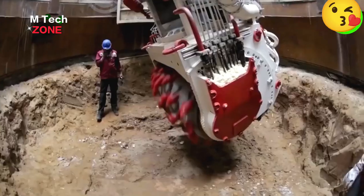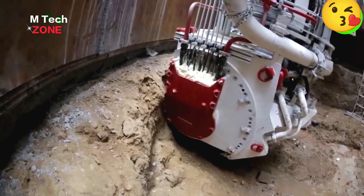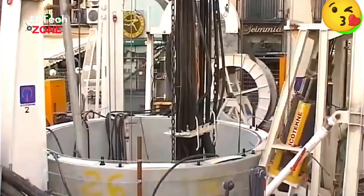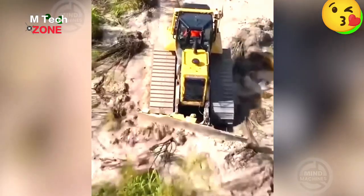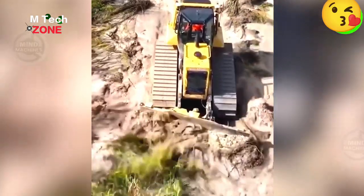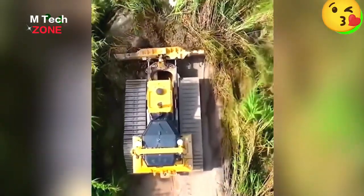The heavy-duty machine can dig such massive holes that if you fall into one, it would take quite a while to rescue you. This is how the bulldozer effortlessly clears overgrown landscapes for further ground development.